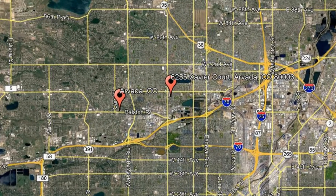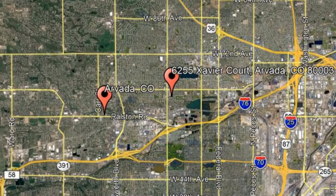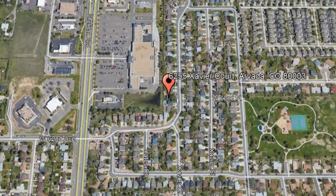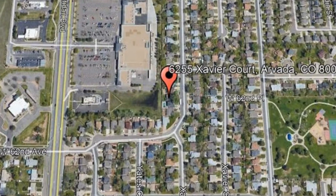Here are photos of an available rental property. Make it yours today. 6255 Savior Court, Arvada, Colorado. This is an updated three-bedroom, two-bathroom plus a bonus room home in Arvada.